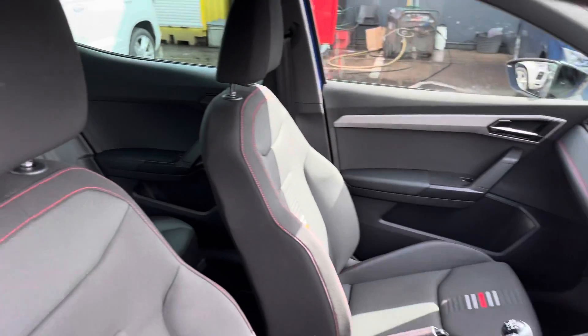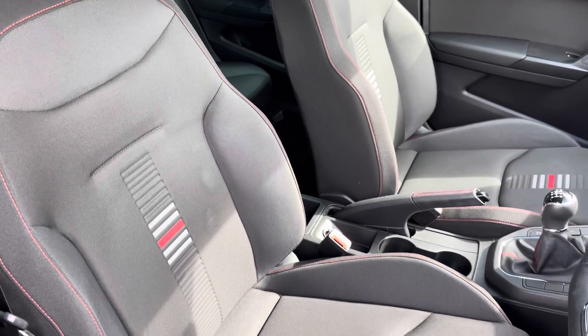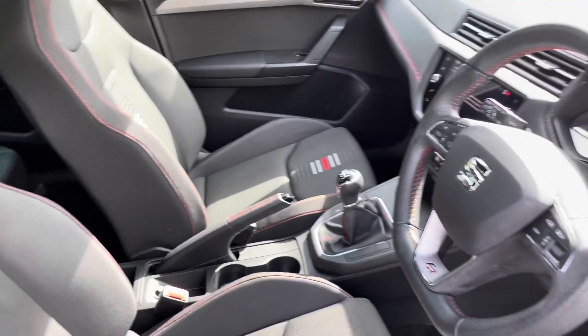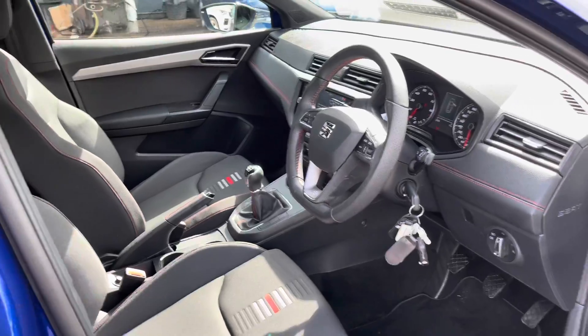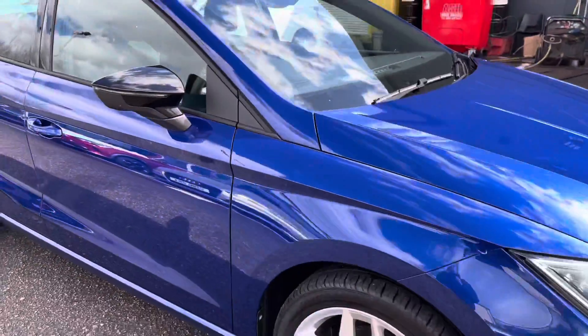We have also got the black cloth upholstery seats with the red bespoke trim, which does tie it all nicely together. It's a petrol manual vehicle and it's only done around 6,800 miles.